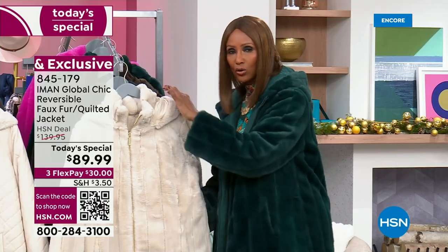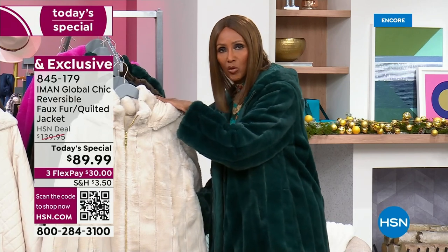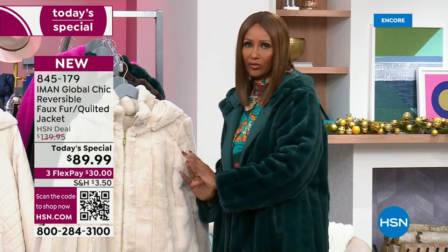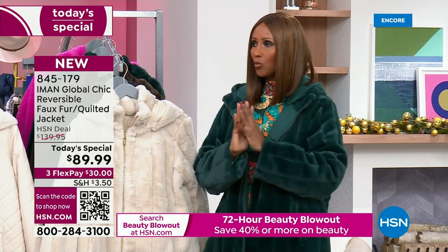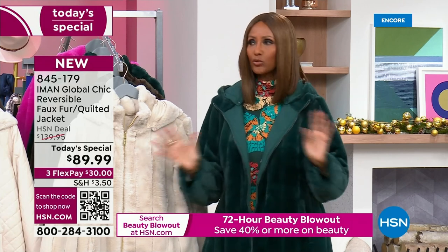I cannot tell you how many years of wear you'll get out of this. So to me, if I was going to look for one coat this season, this would be the one.